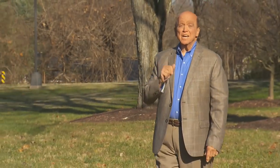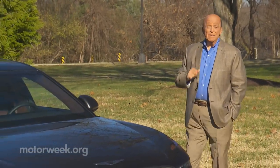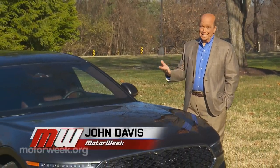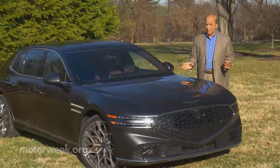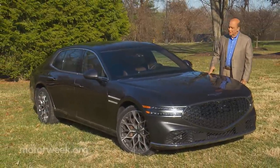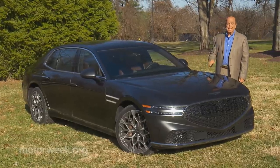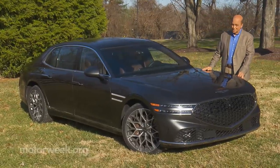The Genesis G90 sedan has not been around for all that long — just five years in fact — though it actually did exist well before that as the Hyundai Equus. But no matter which nameplate it carries, the result aims for flagship status, so a new generation G90 is a very big deal. Let's give it the attention it deserves.